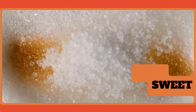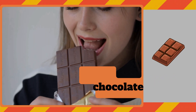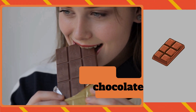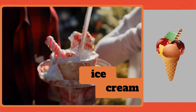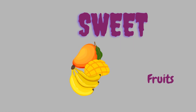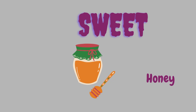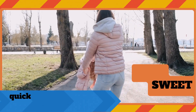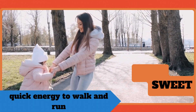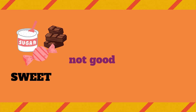Yummy sweet taste! Sweet taste comes from sugar and sweet foods. We find sweetness in candy, chocolate, ice cream, ripe fruits like mangoes or bananas, and even in honey. Sweet taste gives us quick energy to play and run. But remember, too much sweet is not good for our teeth.